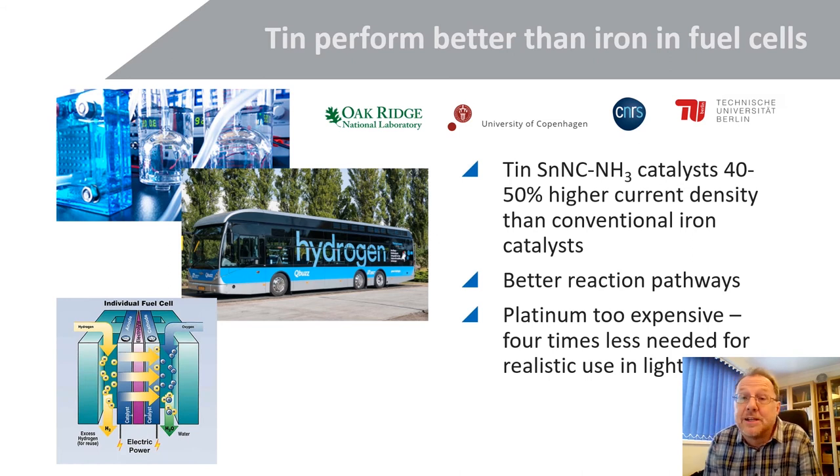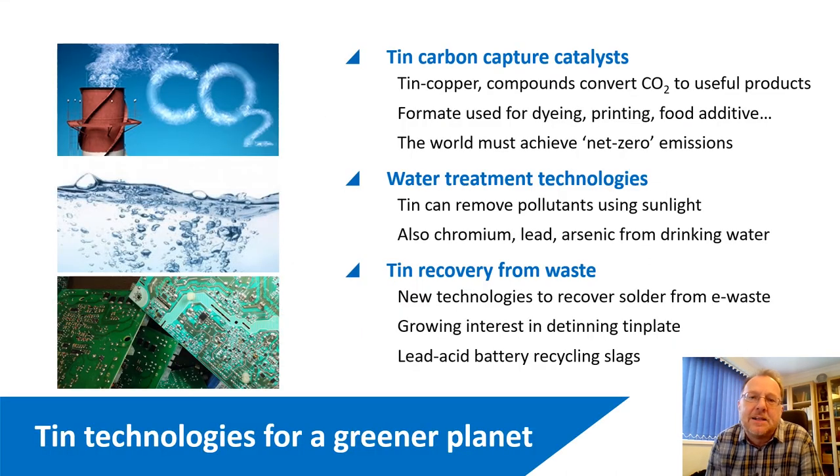In terms of fuel cells, here is an interesting piece of work from a quite prestigious consortium. This is looking at catalysts used in fuel cells — for example, for hydrogen buses. Platinum is expensive, so the research is looking for cheaper alternatives. Conventionally, iron catalysts are being explored, but this particular piece of work looked at TIN analogues of those iron materials and discovered that these catalysts achieve 40 to 50% higher current density — which is very important — along with better reaction pathways. A very interesting highlight for TIN, very recently published.